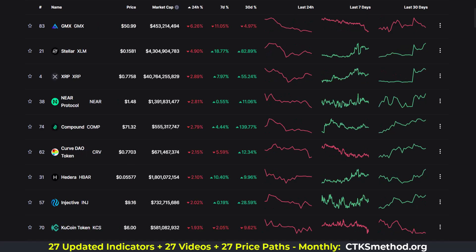The greatest losers in the top 100 past 24 hours: GMX, Stellar, XRP, NIA, Comp, CRV, HBAR, Injective, and KuCoin Token.